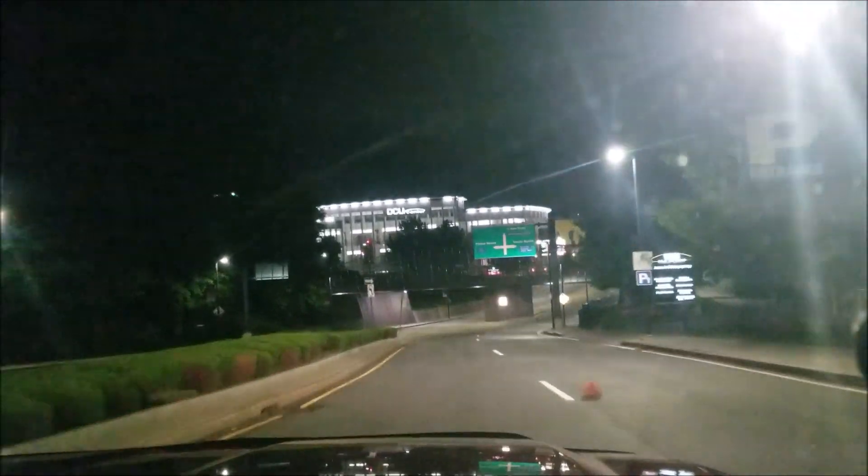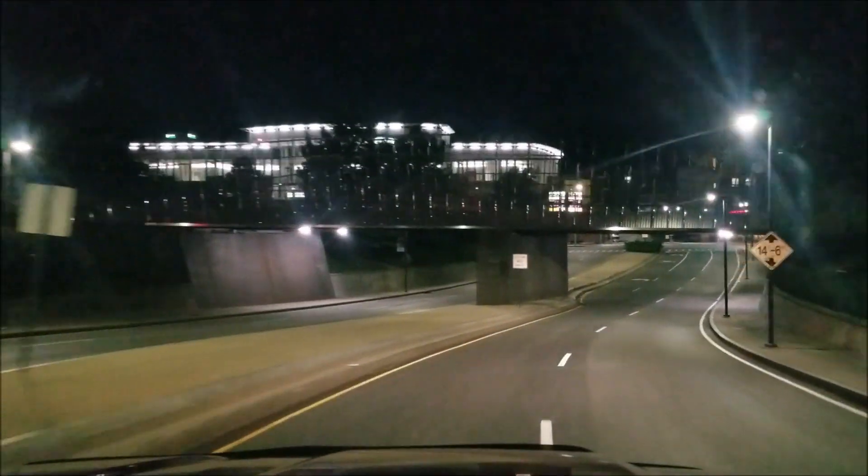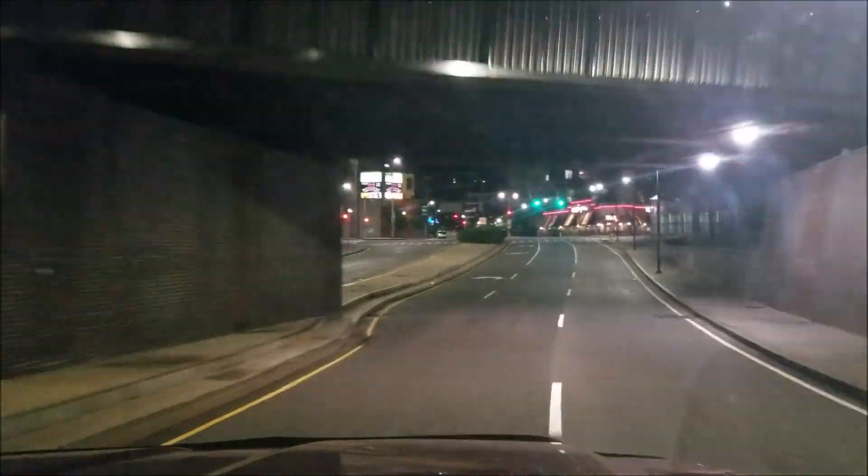If you grab a second hydrant, just leave your truck at it and come see me at the front. Grabbing a second hydrant. Command answer, fire alarm.